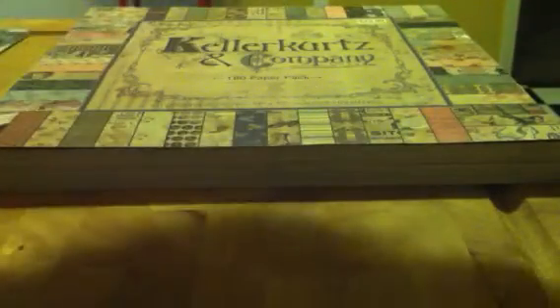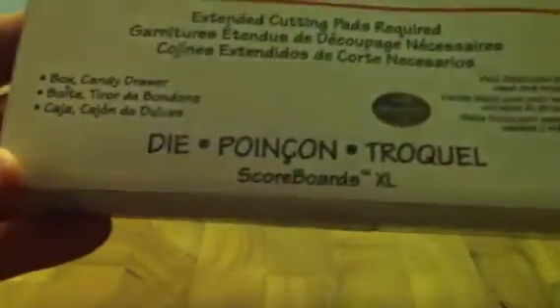And then I went to the clearance section. This is a regular $40 die and I got it for $14.39. It's the Candy Box — or the Candy Drawer. Yay!